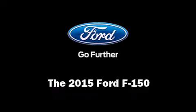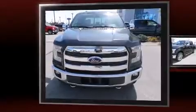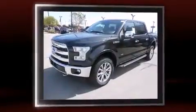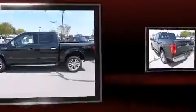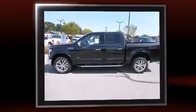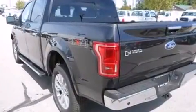Take command of the road in the 2015 Ford F-150. A 3.5-liter V6 engine pairs with a sophisticated six-speed automatic transmission, and for added security, dynamic stability control supplements the drivetrain. Four-wheel drive allows you to go places you've only imagined.